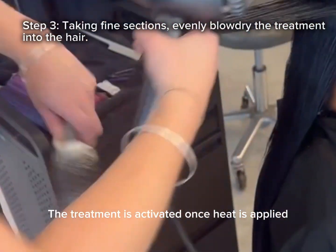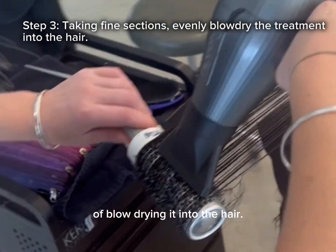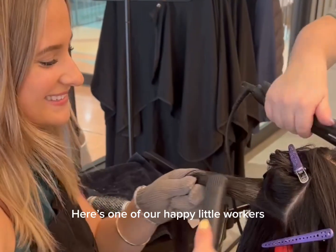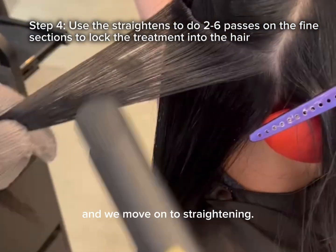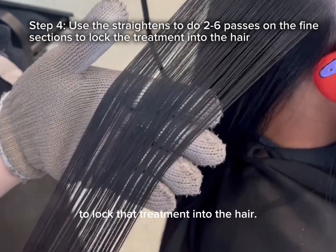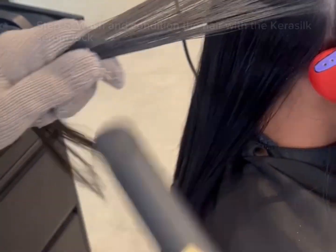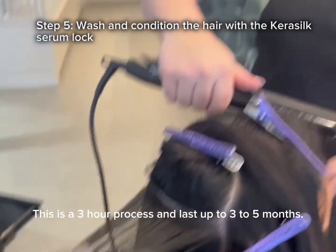The treatment is activated once heat is applied, so we go through a long process of blow drying it into the hair. Here's one of our happy little workers two and a half hours into the process, and we move on to straightening. Again, we take fine sections to lock that treatment into the hair. This is a three hour process and it lasts up to three to five months.